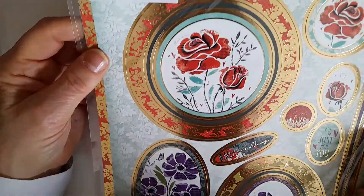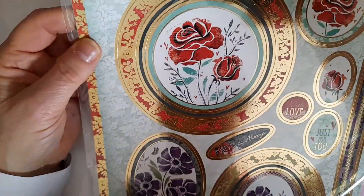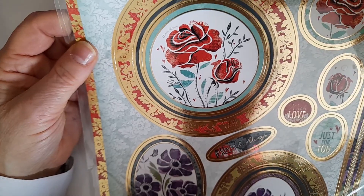Then another similar one — this is called 'Love Blossoms,' 'Just For You.' Again, beautiful images. Thank you Ashley for these.